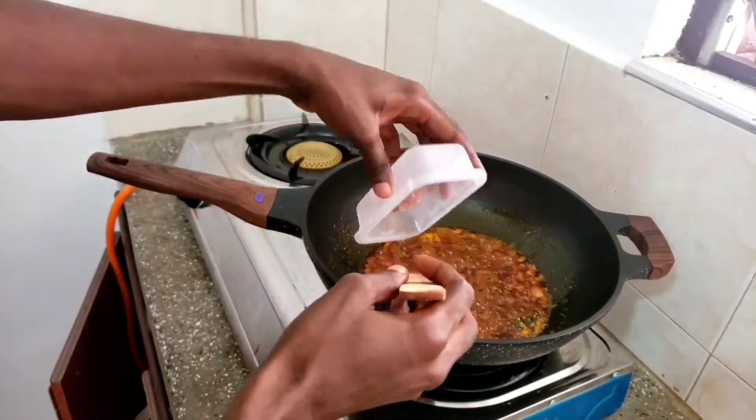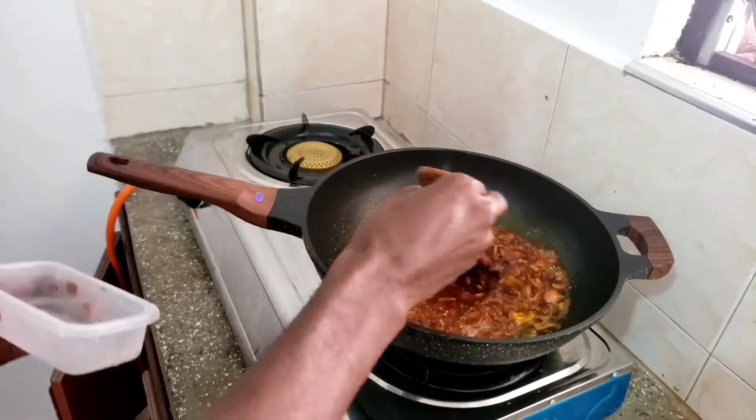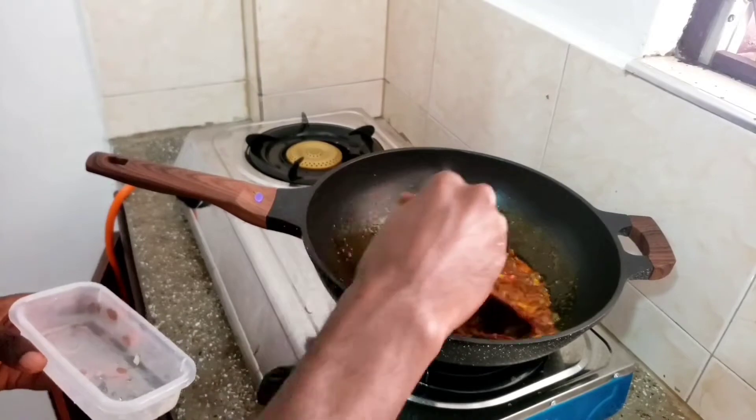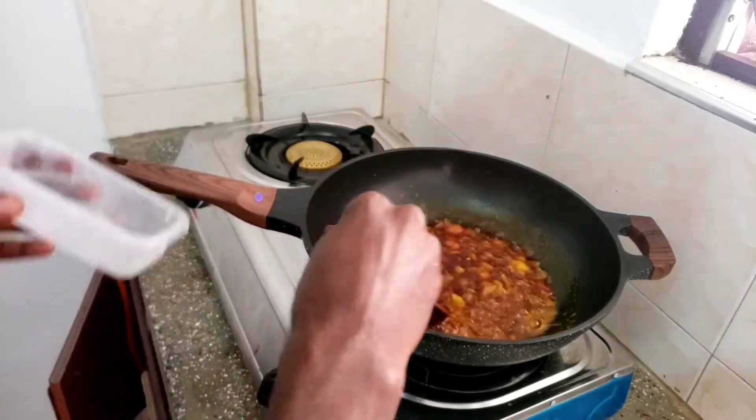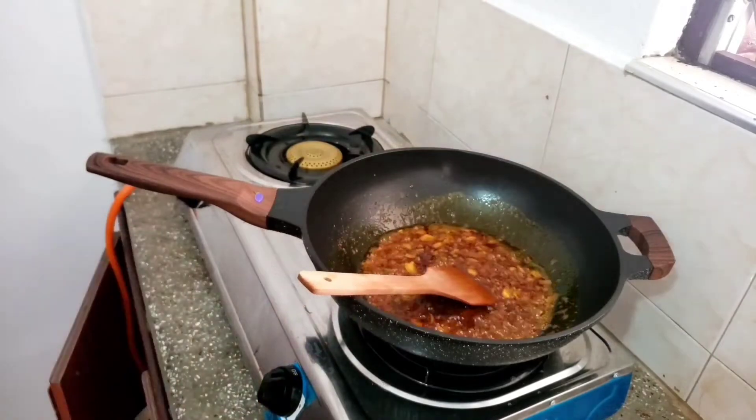At this point I'm adding my blended — my grinded garlic with onion. You can serve it at lunch with rice, boiled yam, boiled plantain, or any other dish you want.